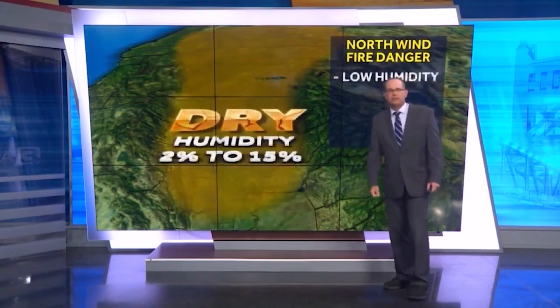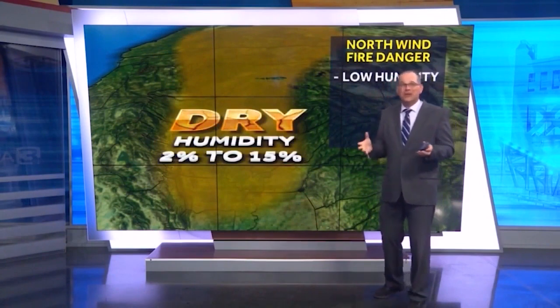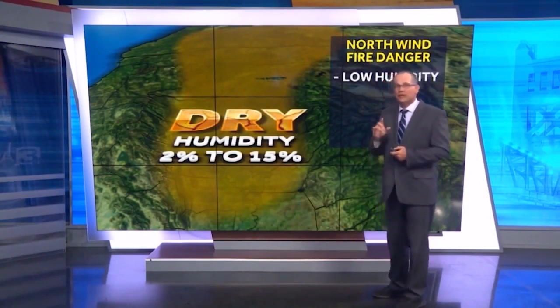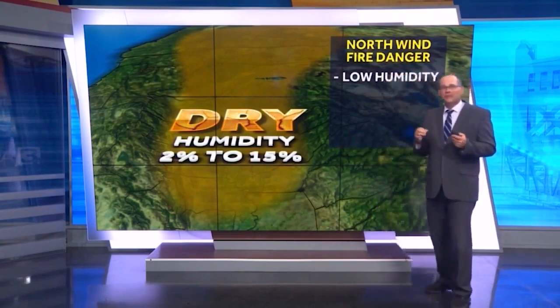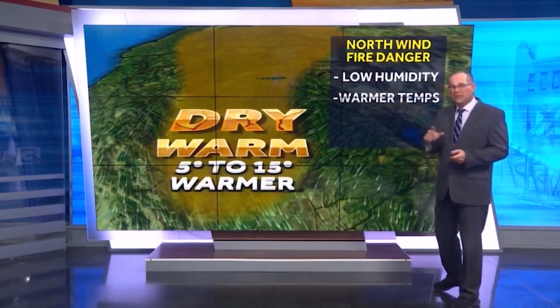Why is a north wind dangerous? Air takes on the characteristics of the surface it sits over. A north wind brings air that has been sitting over land, so it will typically be dry — meaning low humidity, often in the single digits. Low humidity makes fuels like grasses drier, which increases fire danger. That dry north wind also drops from the surrounding mountains, and as it drops it heats up, further drying fuels and decreasing humidity. The north wind also gets funneled down valleys and canyons, increasing wind speed, which acts like a bellows — increasing available oxygen and the effectiveness of any spark to ignite the dry fuels.